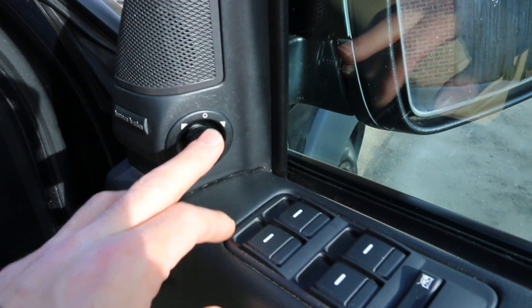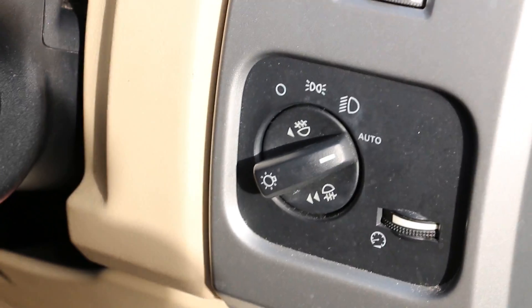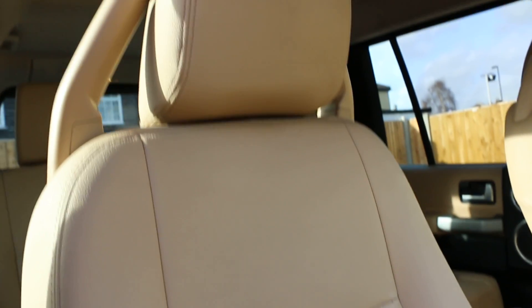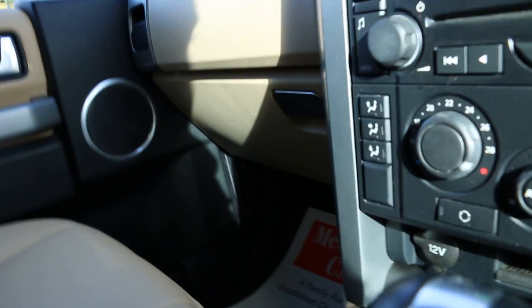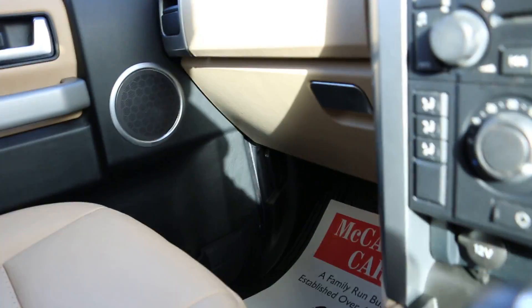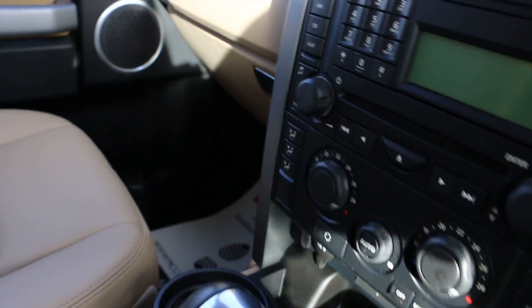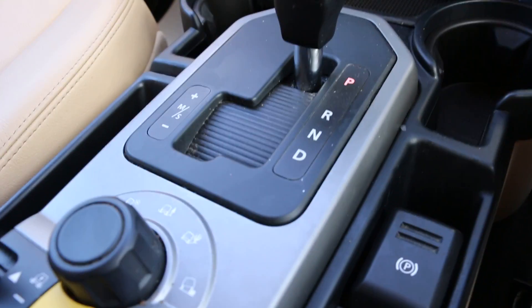So here we have the electric windows and folding mirrors. The vehicle's got a Harman Kardon sound system, auto headlights, and automatic transmission.